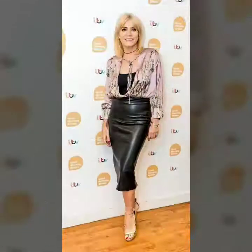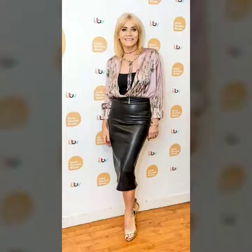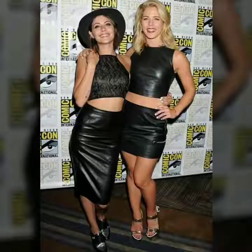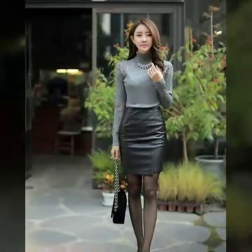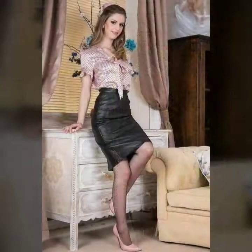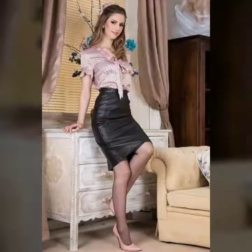Friends, as you know, leather pencil midi skirts are very popular in women's fashion circles. You can wear them with blazers, jackets, with tunic tops, in chiffon tops, in different colors and all styles — it looks so hot and very beautiful. You can also try leather blouses with these. They are very trendy and give you a very pretty and attractive look.